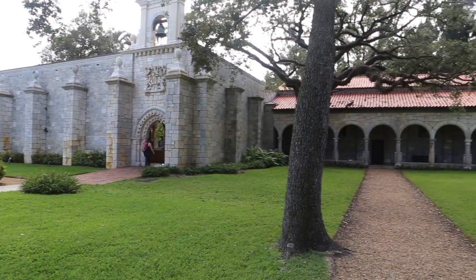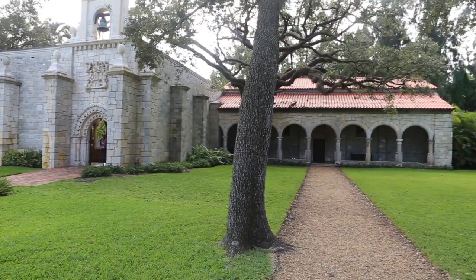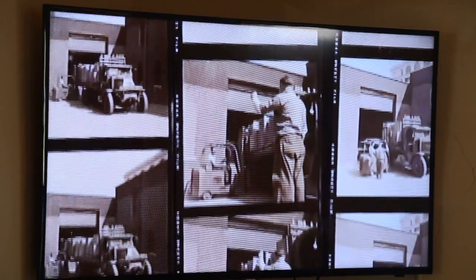That means the building is 900 years old, which was brought from Spain stone by stone by William Randolph Hearst.